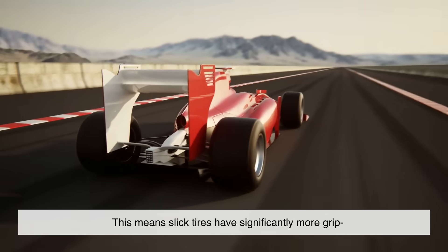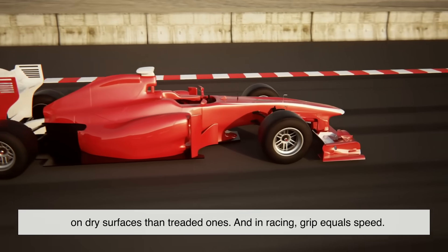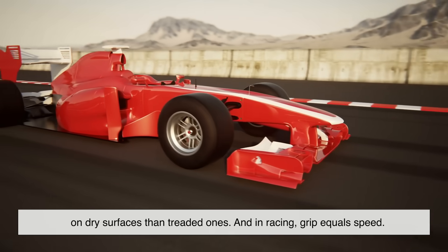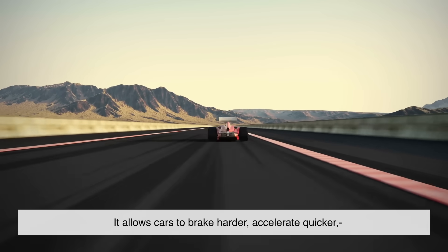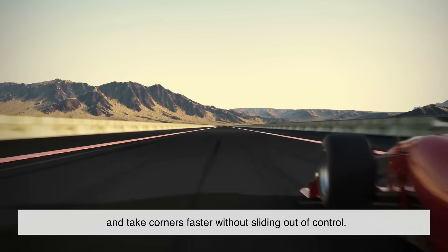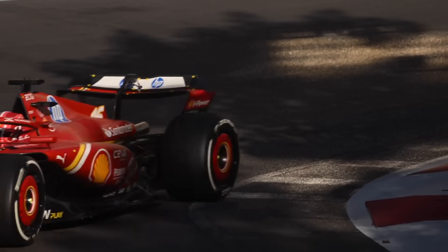Every bit of rubber gets to do its job. This means slick tires have significantly more grip on dry surfaces than treaded ones. And in racing, grip equals speed. It allows cars to brake harder, accelerate quicker, and take corners faster without sliding out of control. It's not about looking cool or saving money — slicks are simply the most efficient tool for the job.